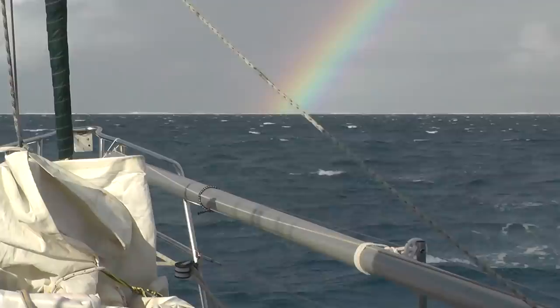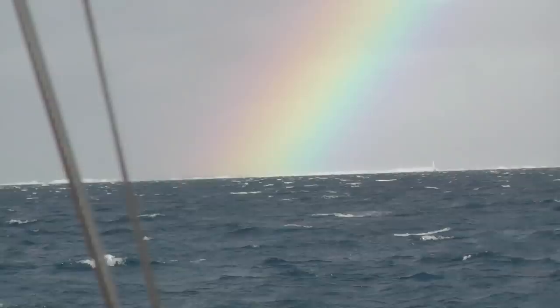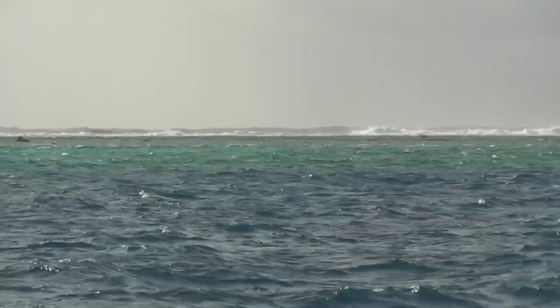The thing you do notice about this place, apart from it being incredibly beautiful, is that it is in the middle of nowhere, and if things turn bad, it can become incredibly brutal.